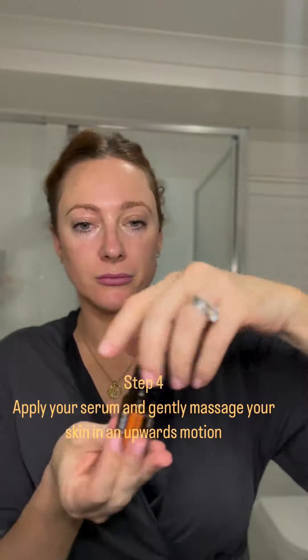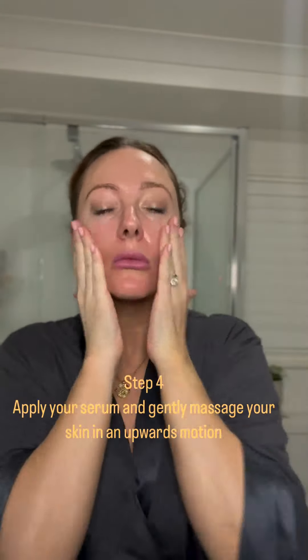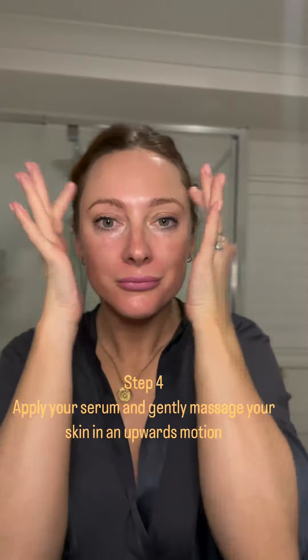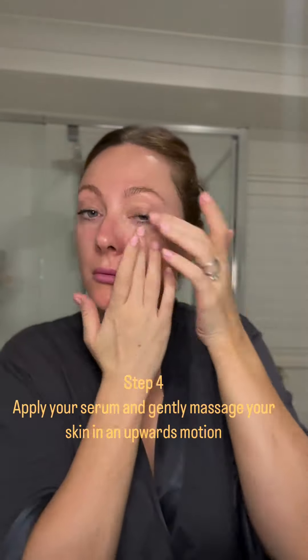Then I want to apply my serum. You'll notice I've pimped this up with a little bit of frankincense essential oil. This is extraordinary for rejuvenating the skin, giving my cells new life and helping to reduce any kind of damage that it's experienced throughout the day.